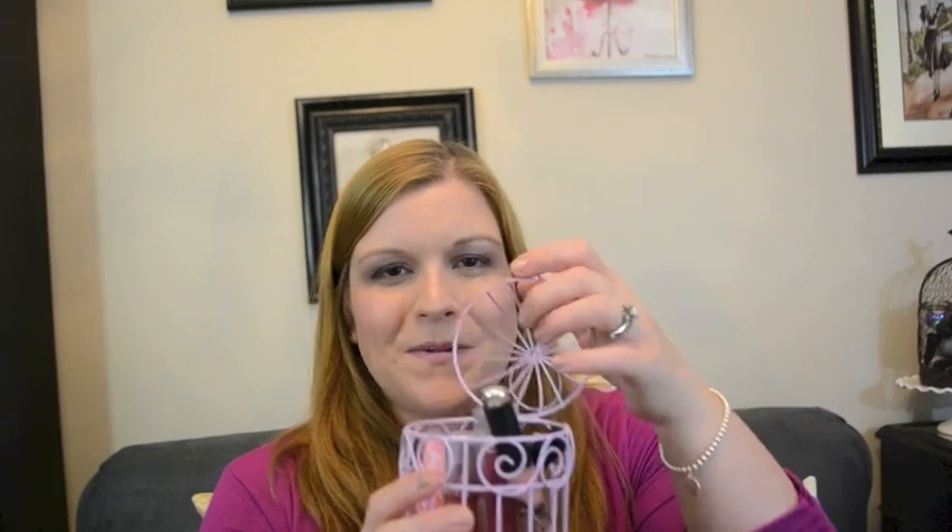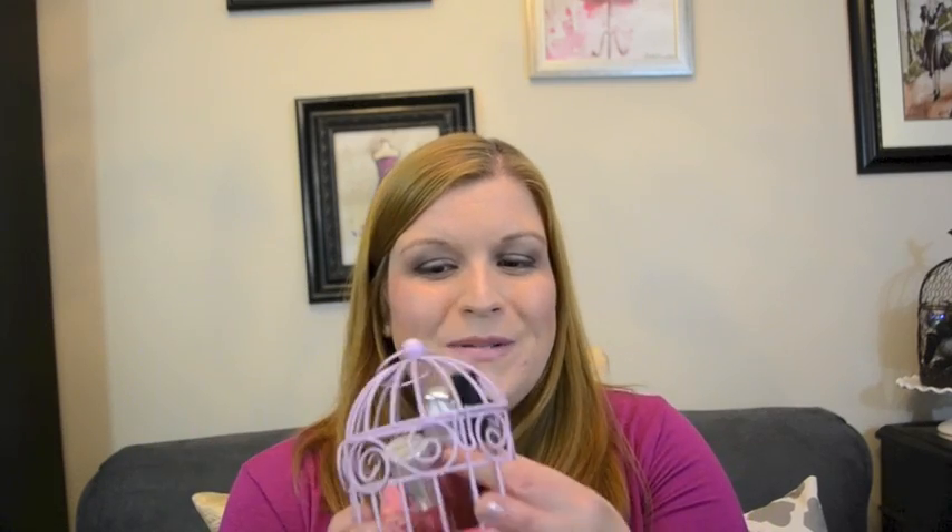Another thing I was obsessed with in February are these little bird cages from Michaels. These are actually functioning — they actually open up. If you're on my Bean Mommy with Style Instagram page, you've seen these a few times. I actually keep washi tape in my desk in these, and I started thinking about what else I could hold in them. So I have one up here in the purse room on my vanity with little lippies in there. It's just a really cute way to house things. I love bird cages — I have bird cages all around my house. They have fun colors too: I have blue ones, a lavender one, and they also make them in pink.